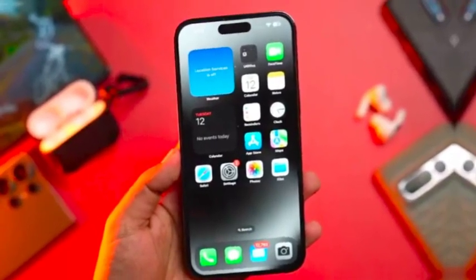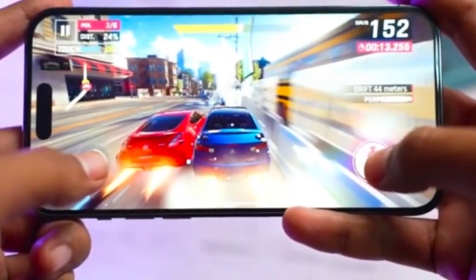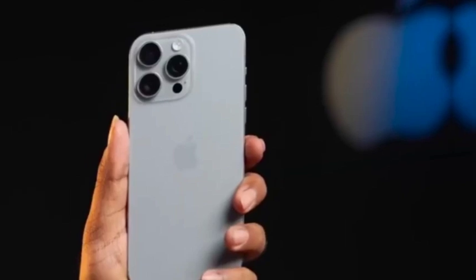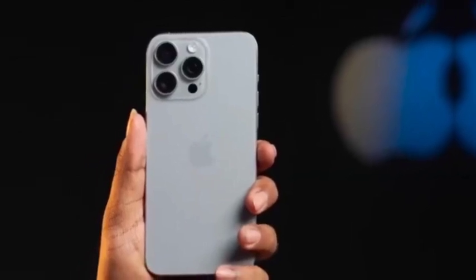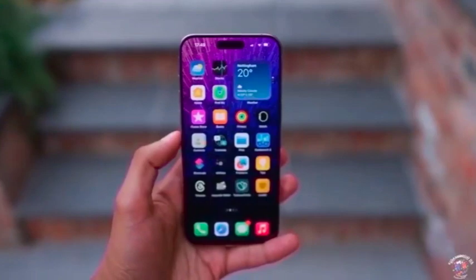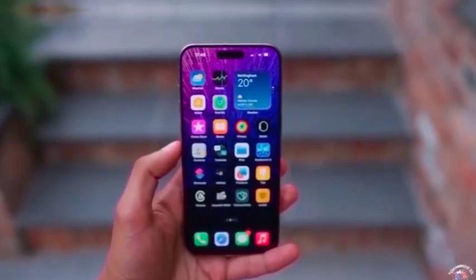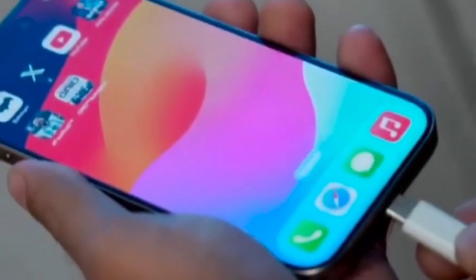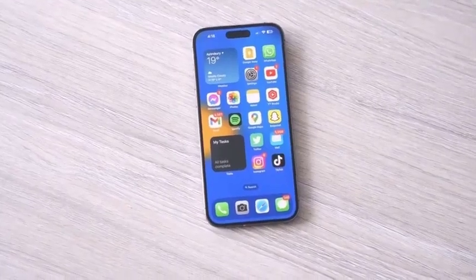On launch day, a comprehensive report will be available on WhatMobile, covering the iPhone 16 Pro Max's colors, specs, and pricing. This detailed coverage will provide the final confirmation of the rumored features and design elements, including the much-discussed desert titanium color. The launch event will offer a definitive look at how the iPhone 16 Pro Max stands out from its predecessors.